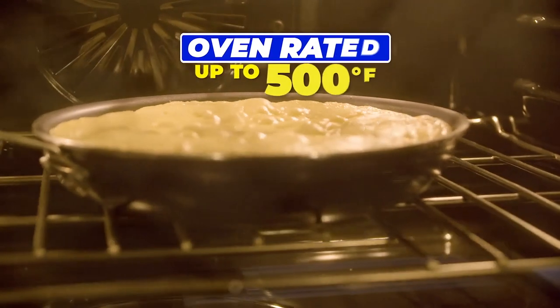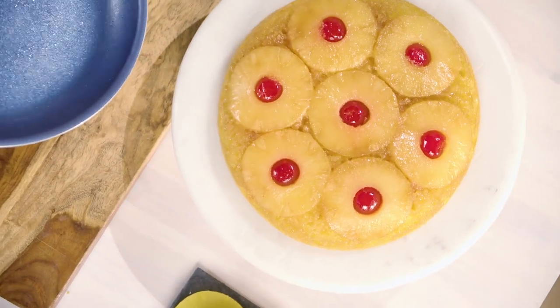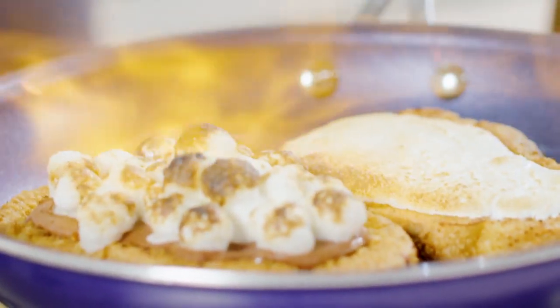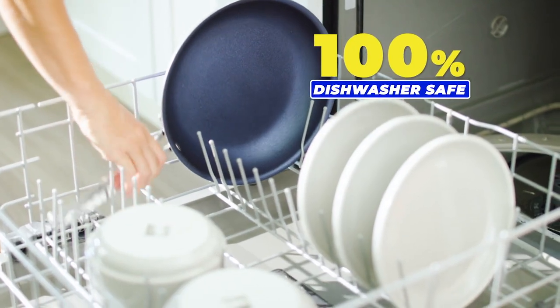Granite Stone Blue is oven-rated to 500 degrees to bake this upside-down pineapple cake and nothing gets stuck. It's tough enough to torch-cook s'mores French toast without the scorch. Plus, it's PFOA-free and 100% dishwasher-safe.